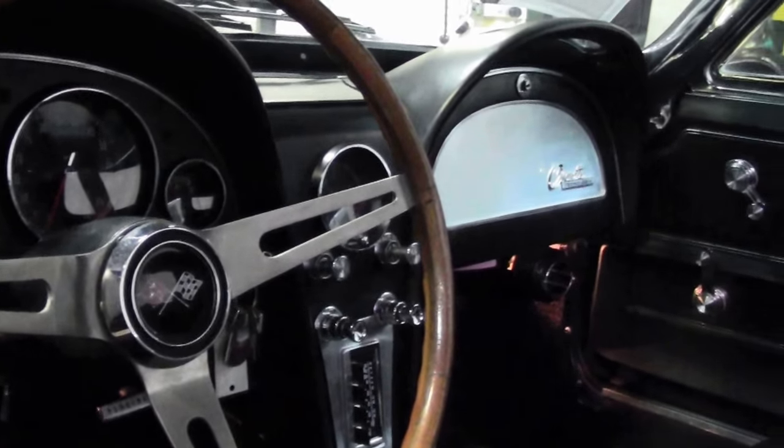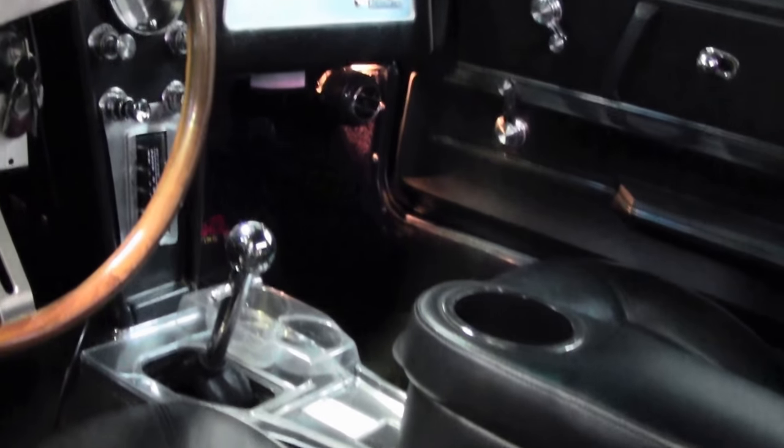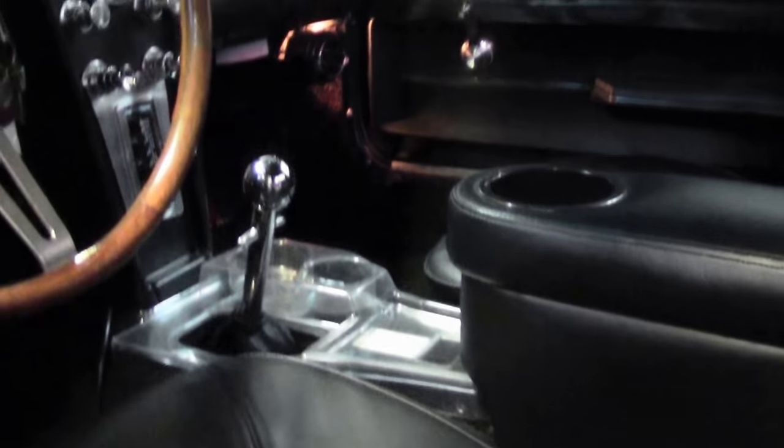Our dash is nice and clean, free of any issues, rips, or tears. The seating is in very, very good shape as well. The center console piece has been added for a real cupholder — 4 speed.